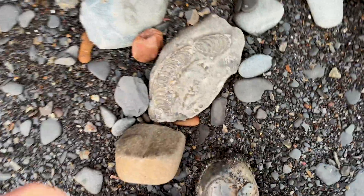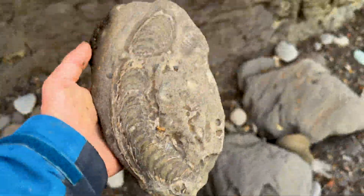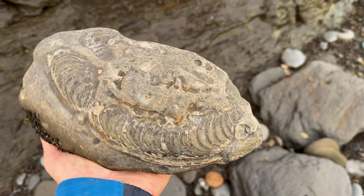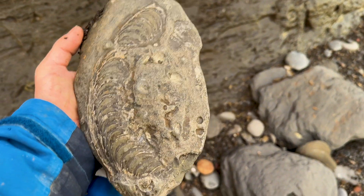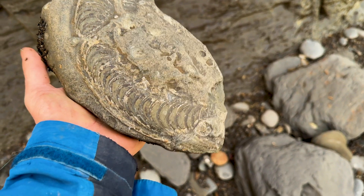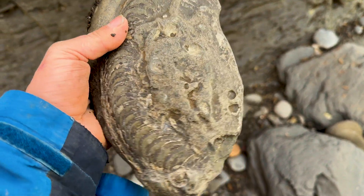Imagine finding an ammonite that big. Wow. That's just a part of the outer whorl. That must have been a good eight, nine inches. Oh my days. Shame it's not all there, but I'm up for it.